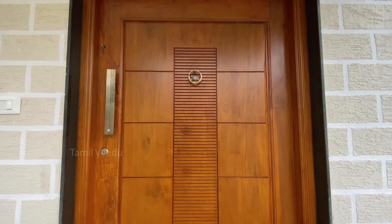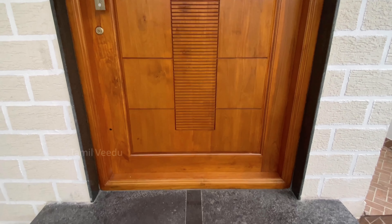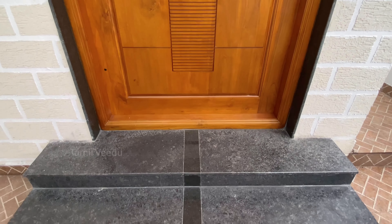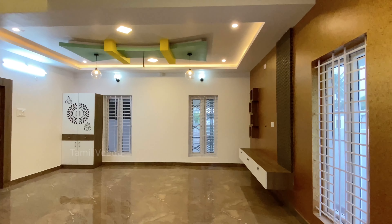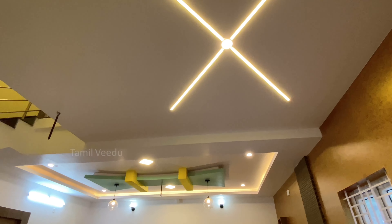This is the main door — the teak door, east facing. This is the spacious living hall, and the size is 12 by 13.